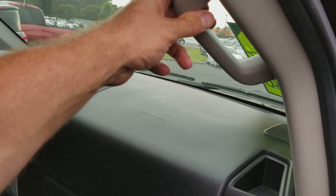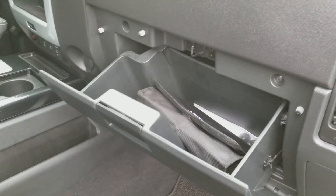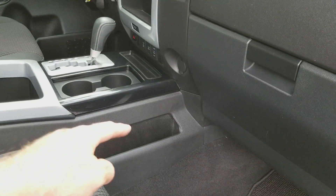All four doors have handles to help you get in the vehicle. There's a glove compartment here, and a little storage compartment on the side of the console.